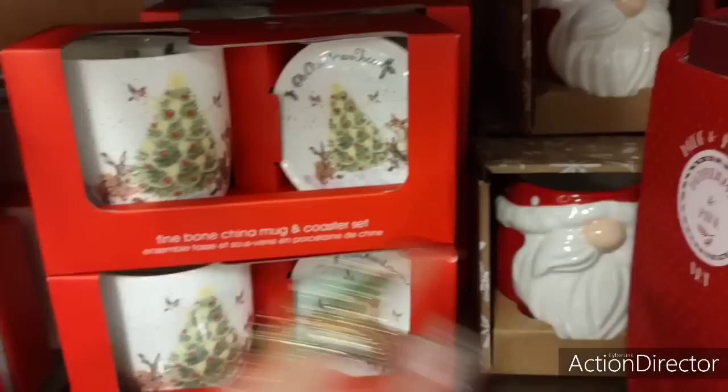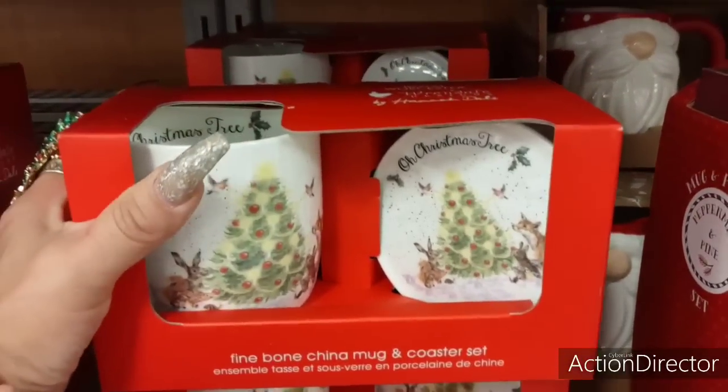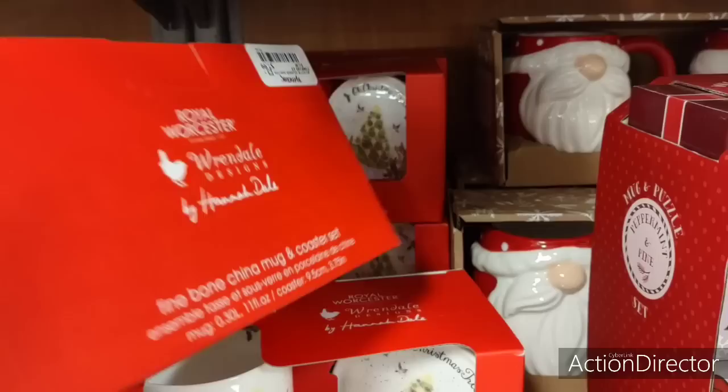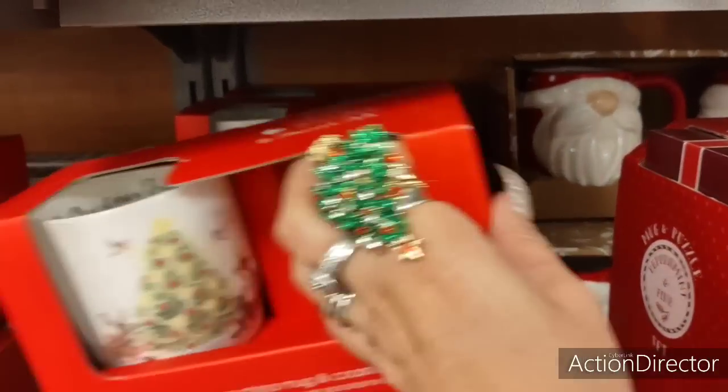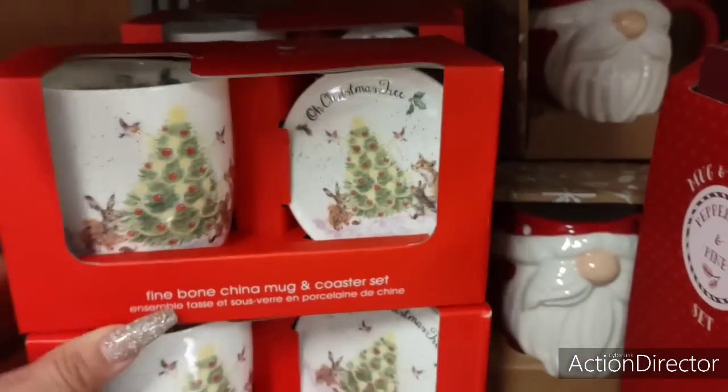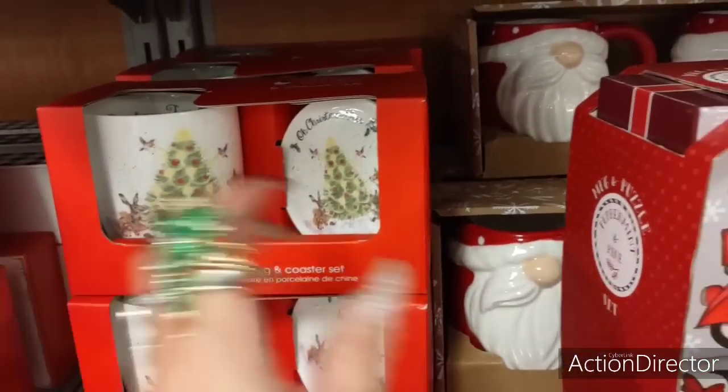Let's take a look at what this is — look how pretty. Fine bone china mug and coaster set. $7.99 — that is a cute gift. It says 'Oh Christmas Tree' right there. That's a cute gift for under $10 — that'll work.